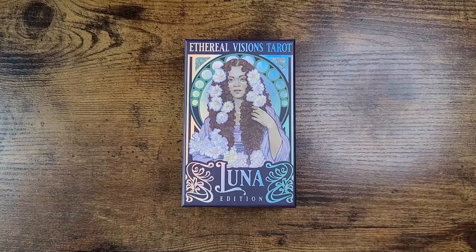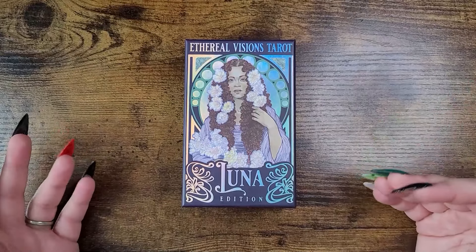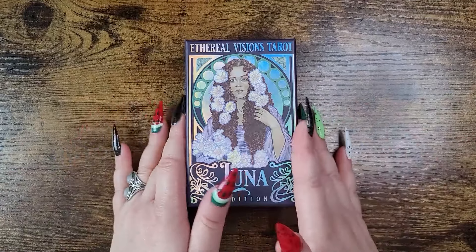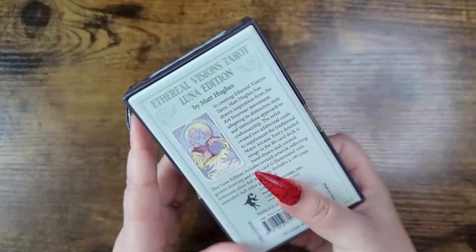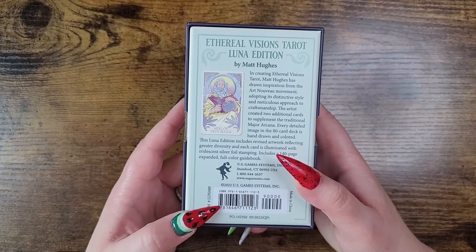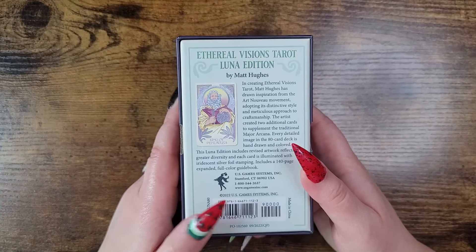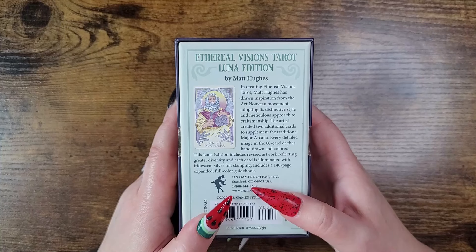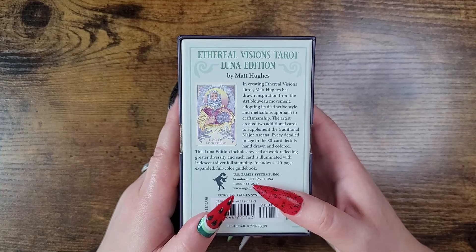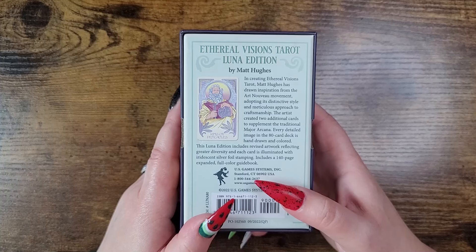Number three was so hard — the top three were very difficult to put in order. I consider them all number ones, but I had to rank them. Number three is the Ethereal Visions Tarot: Luna Edition. If you love the original Ethereal Visions, you're going to love this one. Published by U.S. Game Systems, retailing around $22-23.99, by Matt Hughes. The artist drew inspiration from the Art Nouveau movement, with meticulous craftsmanship, two additional cards, and this Luna Edition features revised artwork with greater diversity.